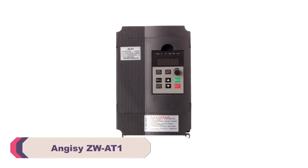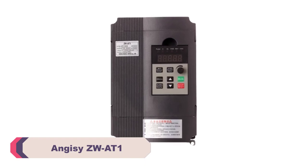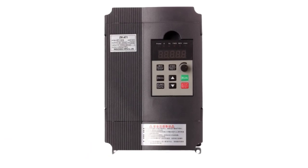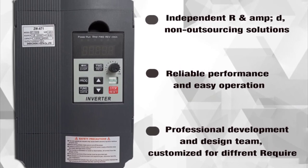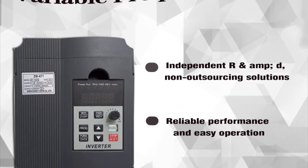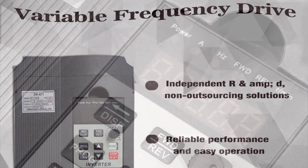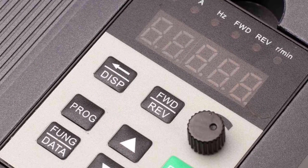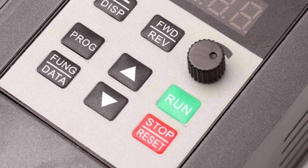Number 3: Angesee ZWAT1VFD Frequency Inverter. I recently had the opportunity to use the Angesee ZWAT1VFD Frequency Inverter, and it has impressed me with its performance and features. This inverter, manufactured by Angesee, is a versatile and reliable device that offers a range of benefits for various applications. One of the standout features of the ZWAT1 is its customization options — with the ability to customize the inverter to meet specific requirements, it offers a level of flexibility appreciated in many industrial settings, allowing users to adapt the inverter to suit their specific needs.